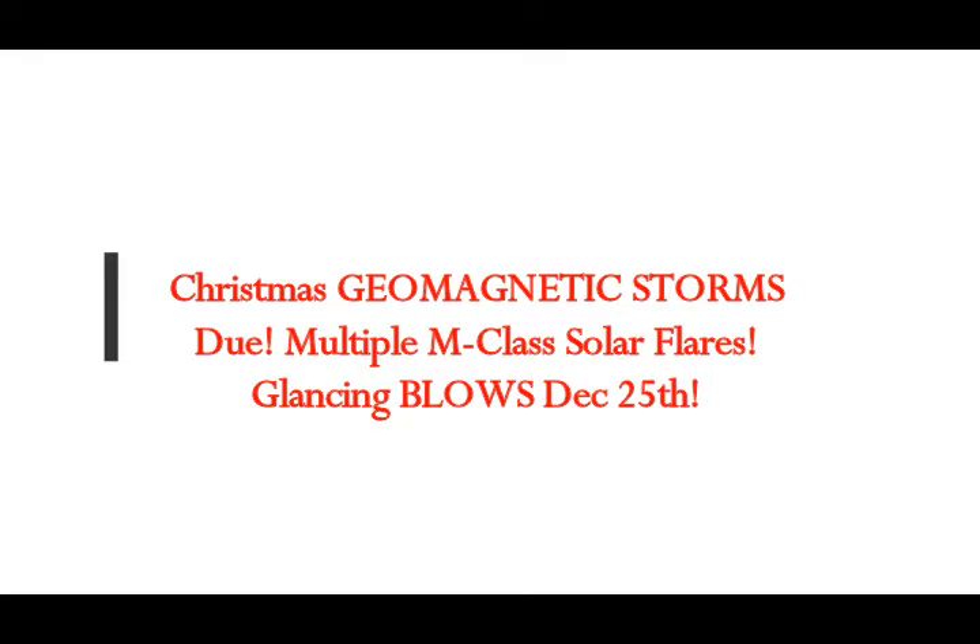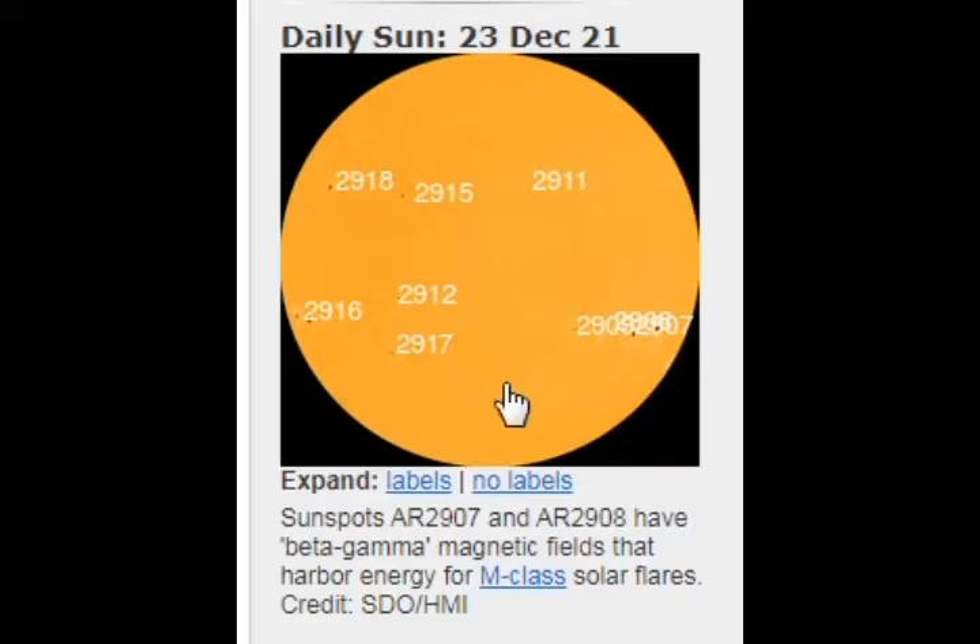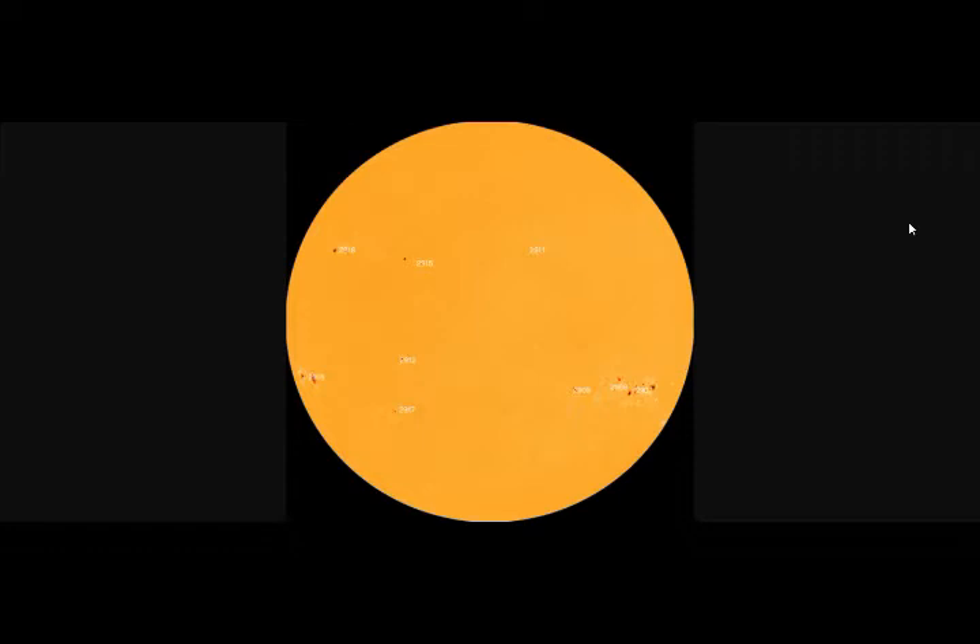The latest on space weather: Christmas geomagnetic storms are due from multiple M-class solar flares, and they're going to be glancing blows on our Earth today and on Christmas according to the latest on space weather. From our sunspots, AR2907-2908 have beta-gamma magnetic fields that harbor energy for M-class solar flares.